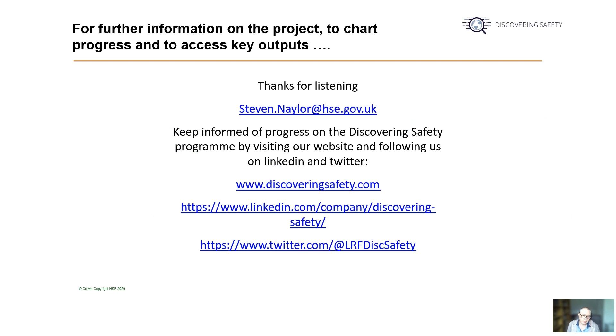If you'd like any further information on any of the projects mentioned today, you can follow progress through the usual social media channels and visit the programme website illustrated on this slide. Thanks for listening.